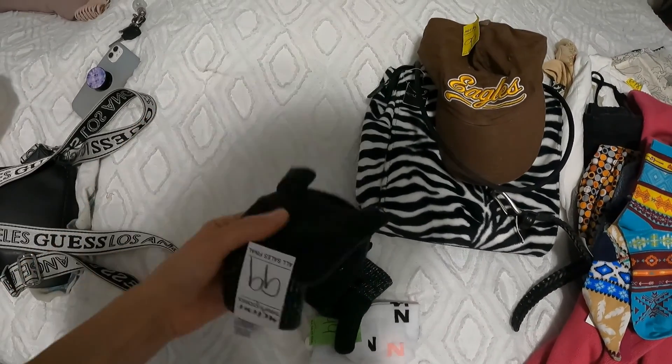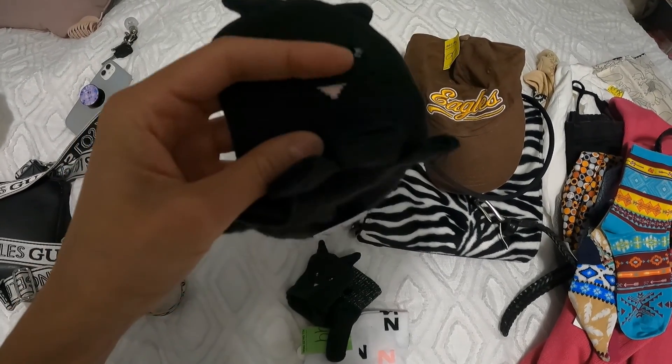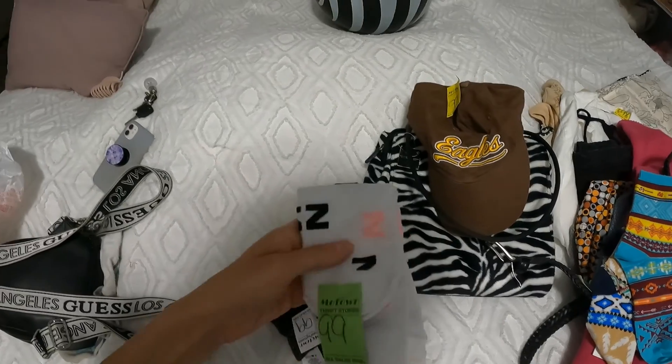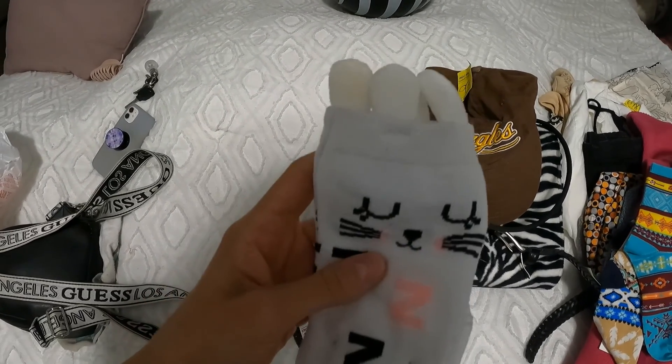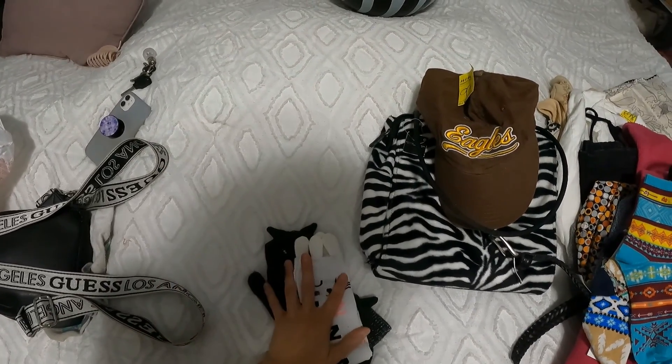For me, I got these cute little kitty mittens and some kitty or bunny socks. If you're interested in style bundles or personal shopping, let me know — DM me on Instagram or Depop. See you next time, bye!